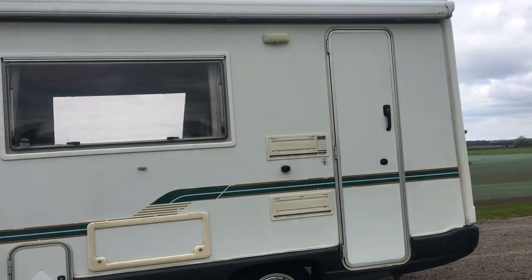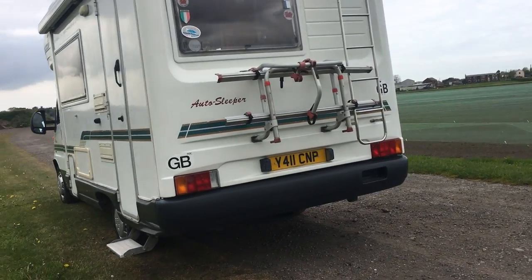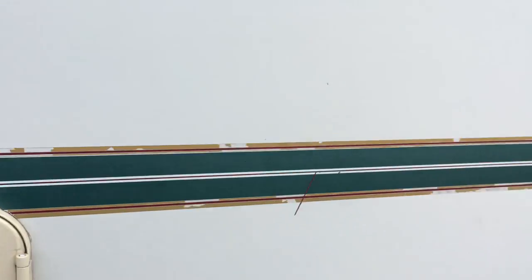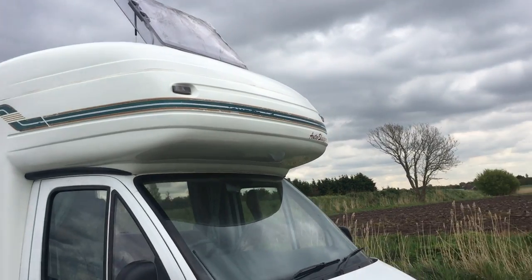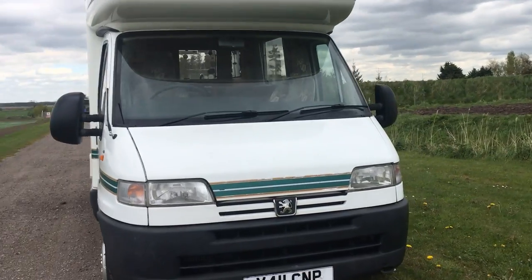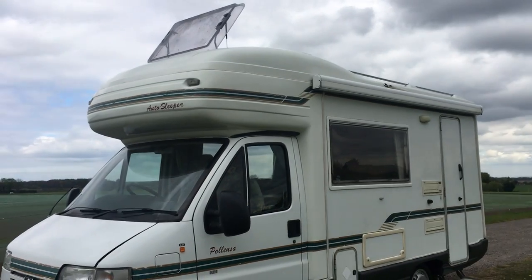The bodywork is in impeccable condition. The only thing you could say for a 16-year-old vehicle that's a negative is just the stripes, but I do emphasize it is 16 years old — some of the stripes have seen better days, that's about the worst. There are three options: option A is to stay as it is, which is how I'd like to see a genuine untouched Auto Sleeper. The other option is to remove the stripes completely — there are a few of these around with the stripes removed for that reason. Or you could go to a decal or styling company and get some stripes designed yourself.